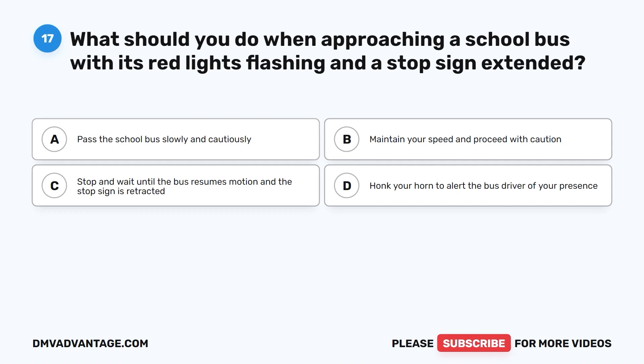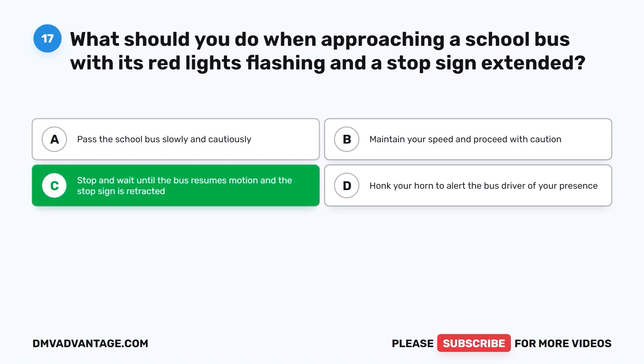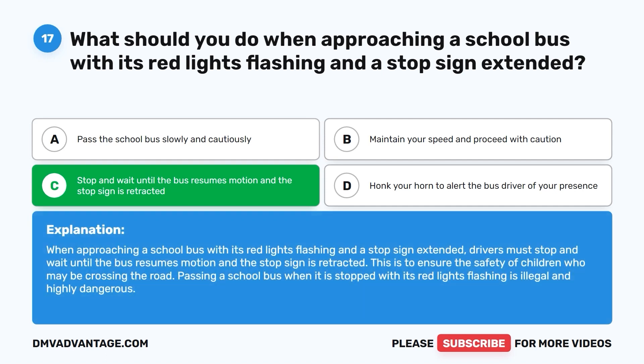Question seventeen: What should you do when approaching a school bus with its red lights flashing and a stop sign extended? A. Pass the school bus slowly and cautiously. B. Maintain your speed and proceed with caution. C. Stop and wait until the bus resumes motion and the stop sign is retracted. D. Honk your horn to alert the bus driver of your presence. The correct answer is C. Drivers must stop and wait until the bus resumes motion and the stop sign is retracted, to ensure the safety of children who may be crossing the road. Passing a school bus with red lights flashing is illegal and highly dangerous.